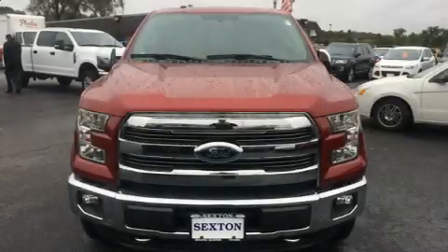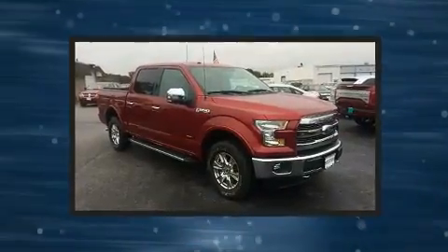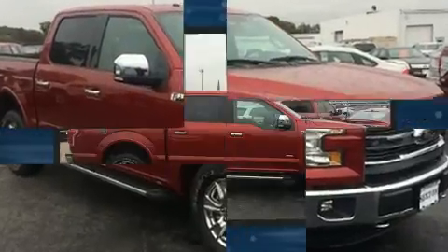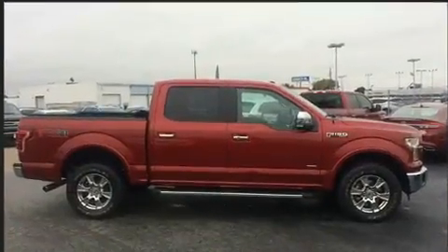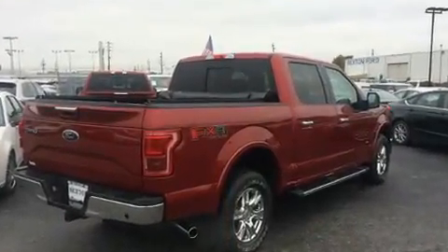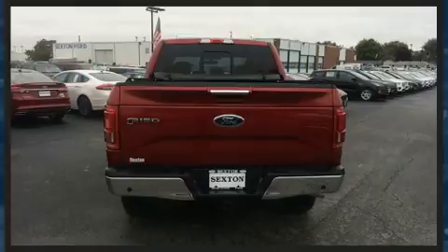Get excited about the 2016 Ford F-150. With less than 20,000 miles on the odometer, you'll be sure to appreciate this model's condition and value. All of the following features are included: delay off headlights, a tachometer, variably intermittent wipers, a rear step bumper, and more.